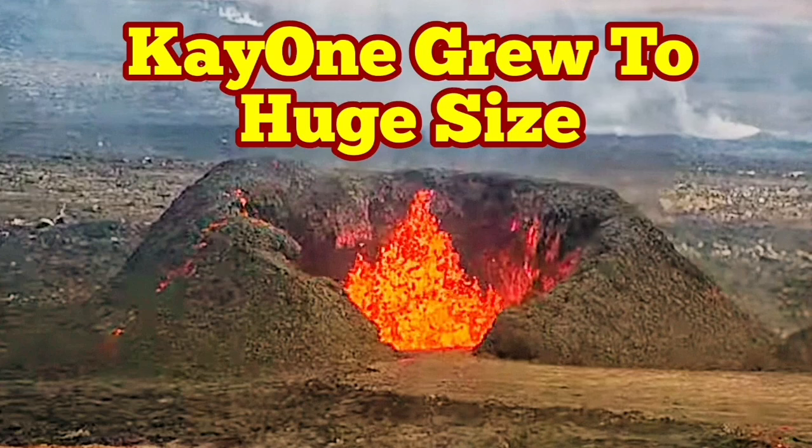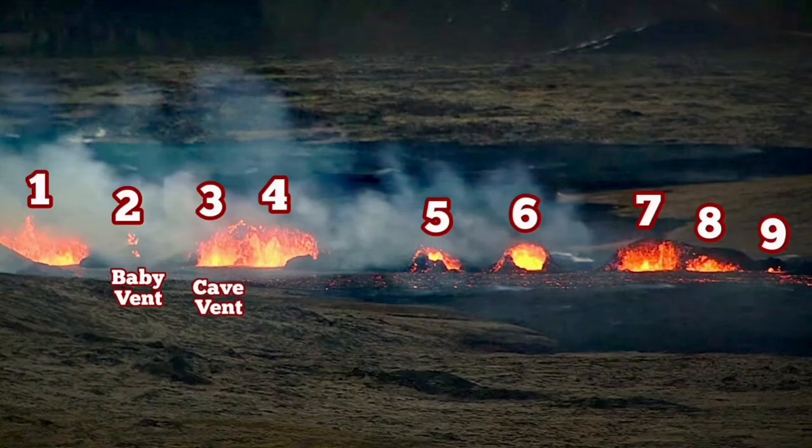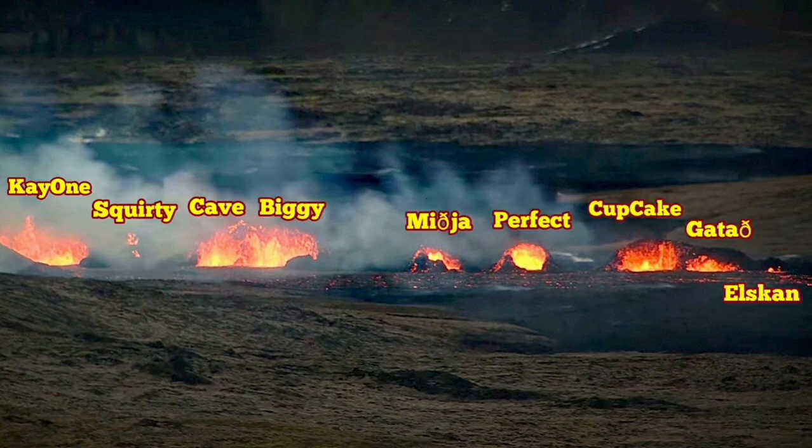When the eruption in the Sundunka craters started, I named the craters. First, I numbered them, and the first one is to the left — the extreme left. I called that one K1.